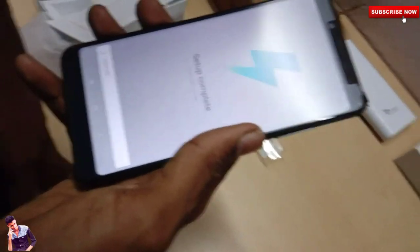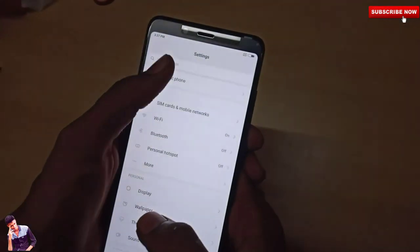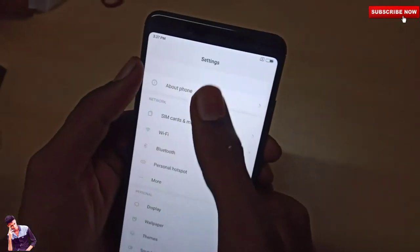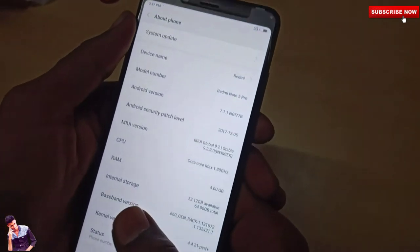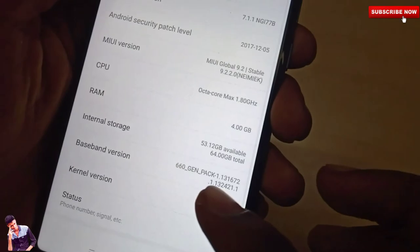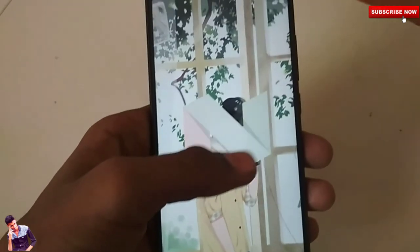The device has good storage. Under settings, it runs Android 7.1.1 with MIUI 9. It comes pre-installed with Mi apps including Mi Remote and Mi Dual Apps. The RAM shows 3.12GB available. It is powered by the Snapdragon 636 processor, making it a great budget variant in the Redmi lineup.